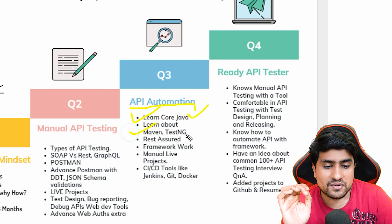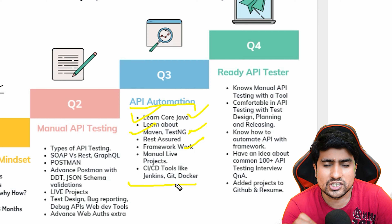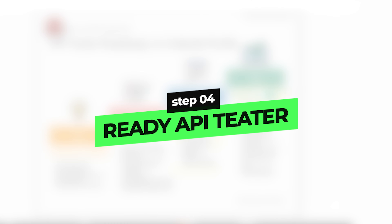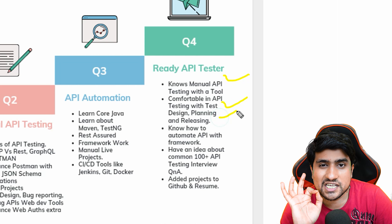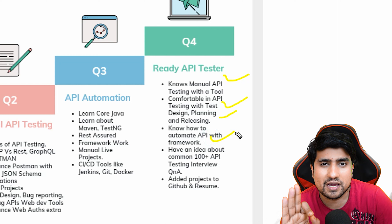In the second month, you will start with core Java. Java is the most popular language right now and most companies are using it. Pay attention to Maven, TestNG, Rest Assured, framework creation, and CI/CD tools so that you can run your API automation framework on a CI/CD platform.